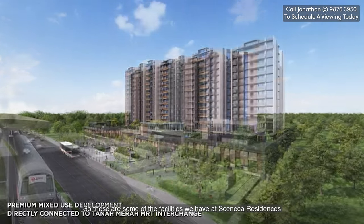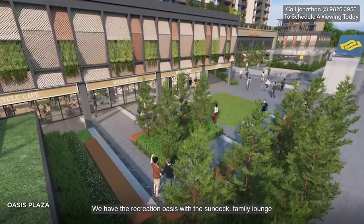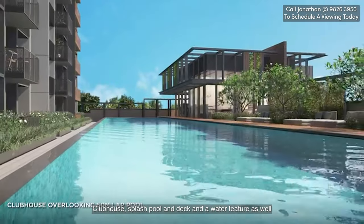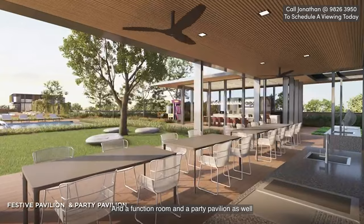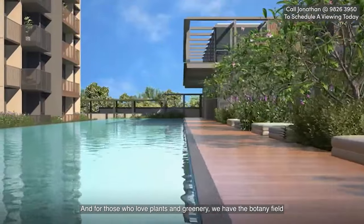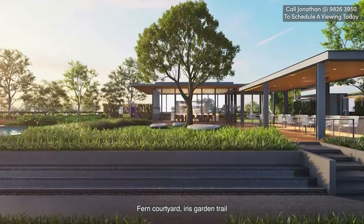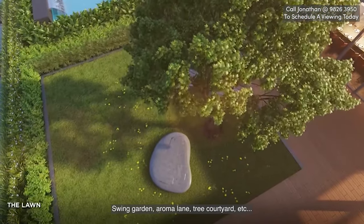These are some of the facilities at Seneca Residence. We have the recreation oasis with the sun deck, family lounge, clubhouse, splash pool and deck, and a water feature. We also have playgrounds for the kids, a function room, and a party pavilion. For wellness, there is a 50-meter lap pool. For those who love plants and greenery, we have the botany field, fern courtyard, iris garden trail, swing garden, aroma lane, and tree courtyard.